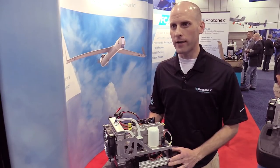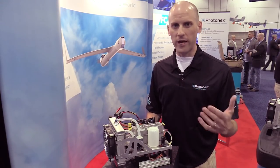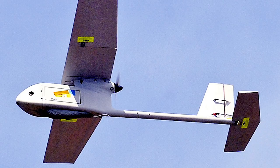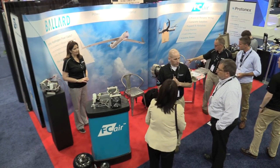We offer a fully hybridized version coupled with a rechargeable battery that provides extra power for takeoff and dash maneuvers, with the ability to recharge that battery in flight. We also offer a direct power-off-the-fuel-cell approach, which is slightly more efficient. We find our niche in the larger Group 1 to Group 2 aircraft. On the higher end we can replace internal combustion engines, offering around a thousand hours before overhaul, reduced acoustic signature, and easier hybridization. On the lower end we can provide two to five times the endurance over standard batteries.